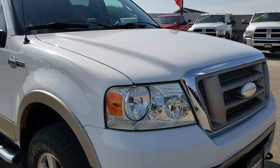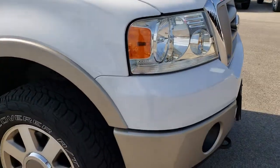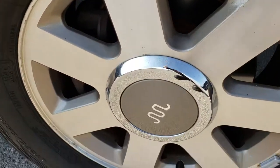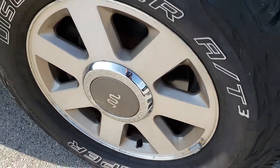We shoot all of our videos in HD, so if you have HD capabilities on your computer, tablet, or smartphone device, turn them on now because it's like you're right here looking at the truck with me.